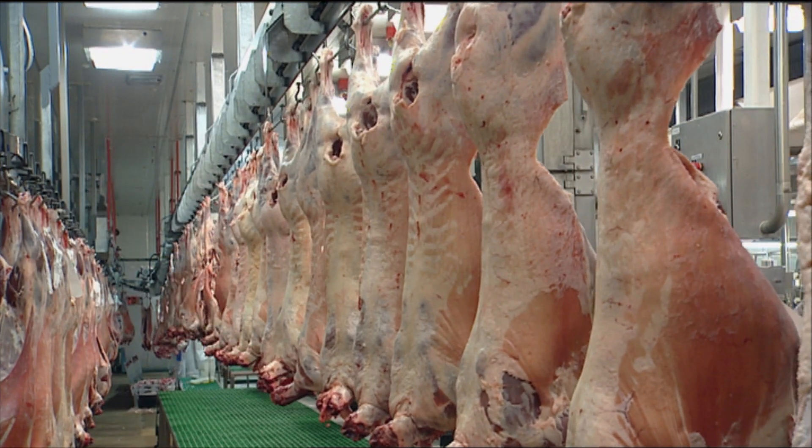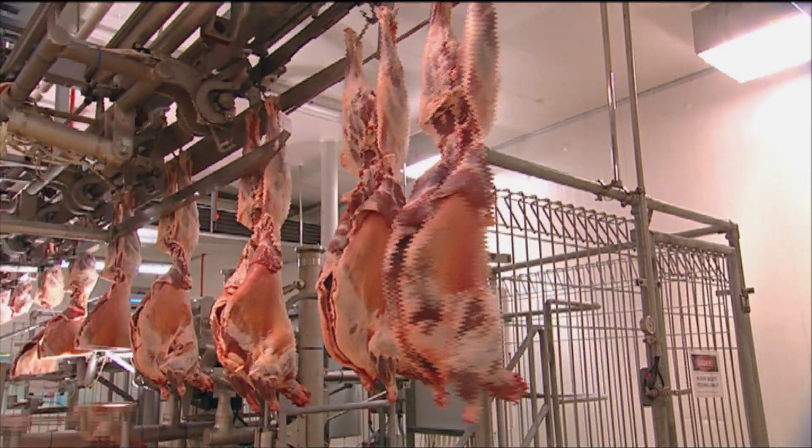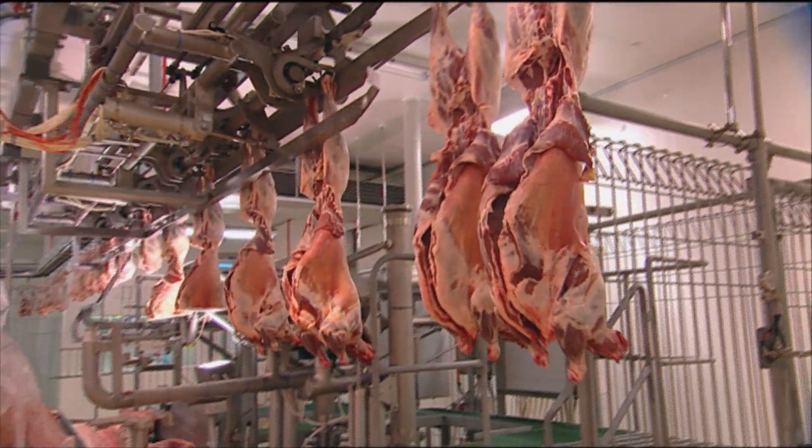Silver Fern Farms have been developing X-ray and robotic technologies for some time. As the technology has advanced, they're uncovering more information than expected. For example, it's been established that while most lambs have 13 pairs of ribs, between 5 and 12 percent have 14 pairs. Innovation manager Grant Pearson explains the implications of the findings.